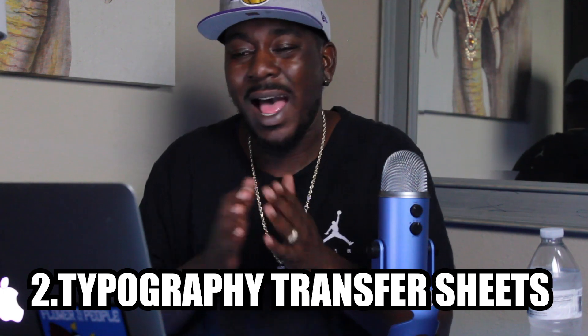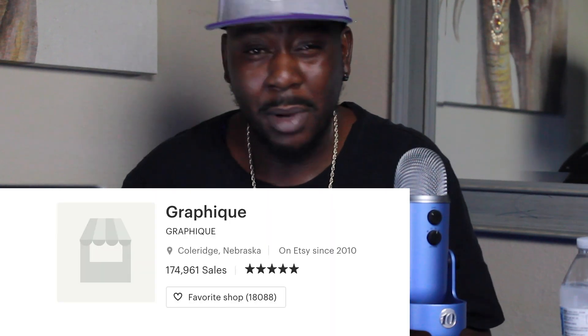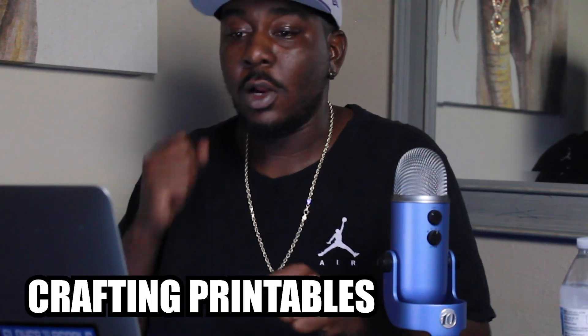Number two: typography transfer sheets. I knew little to nothing about these when I first got on Etsy, but the more you learn about Etsy, you learn that people are willing to pay for something they like. Typography transfer sheets are actually really popular — they're mainly for people who want to print sayings on tote bags or pillows and things like that. Graphique is the leader in that space with a very niche look and style. They're boasting 174,000 sales as of today. Their products range anywhere from $19.99 to a dollar, so there's no real way to get a roundabout figure, but they are still making a killing selling something they never have to touch.